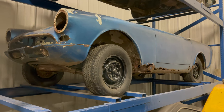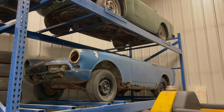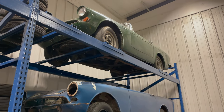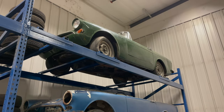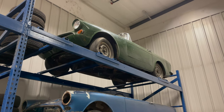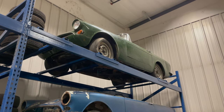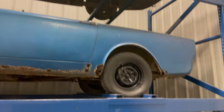Above that Sunbeam Alpine is another Sunbeam Alpine in considerably better shape — it does need rocker panels but I'd consider it rebuildable. And above that Alpine is a Sunbeam Tiger, which is very complete although it needs a full restoration. Right now it's just sitting on the shelf awaiting one. Someday I will get around to this car and when I do I'll make some videos.